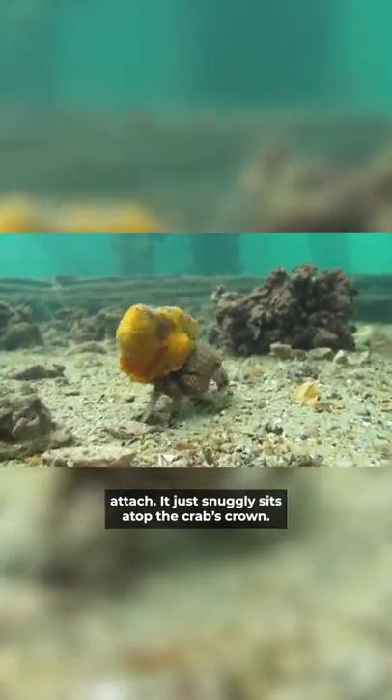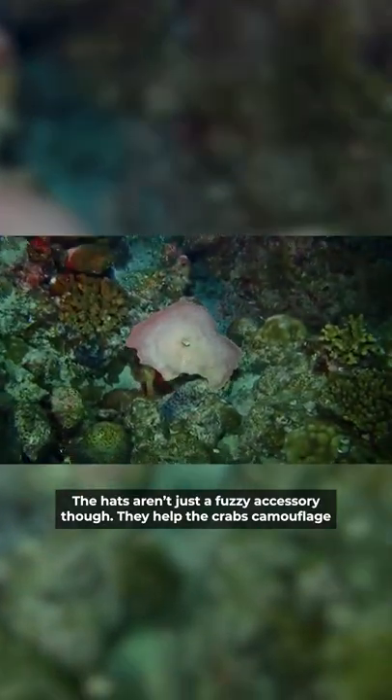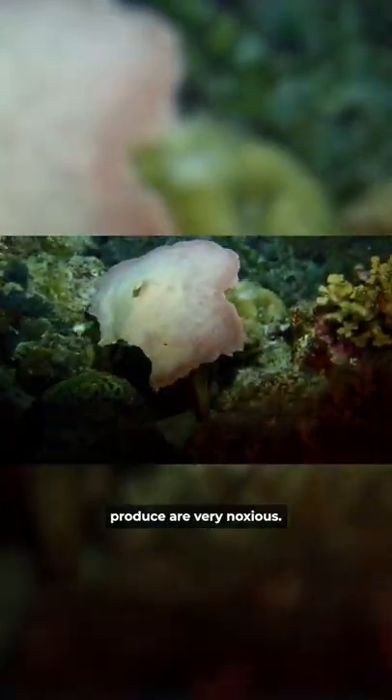The hats aren't just a fuzzy accessory though — they help the crabs camouflage and avoid predators like octopuses. They can also provide a chemical deterrent, as some of the compounds the sponges produce are very noxious.